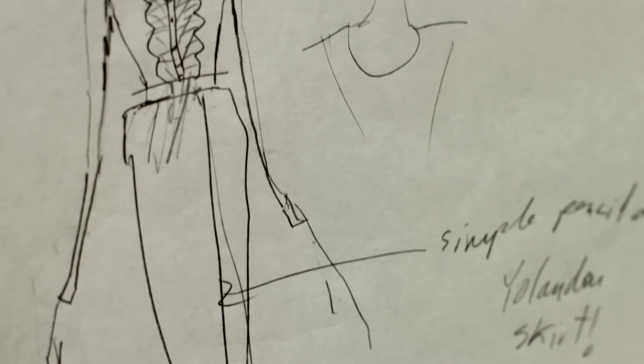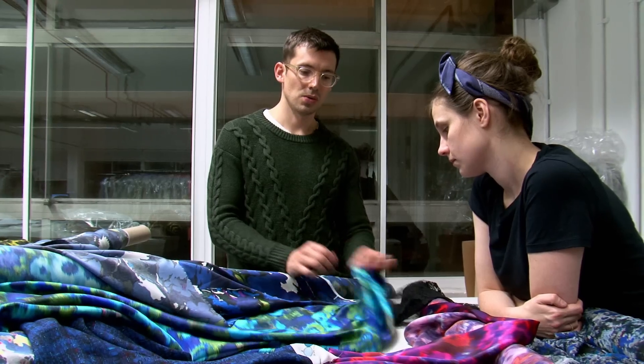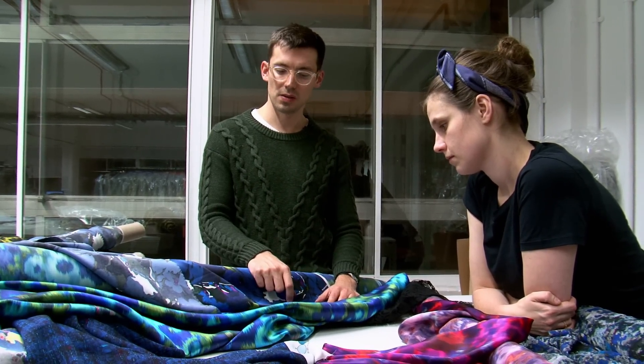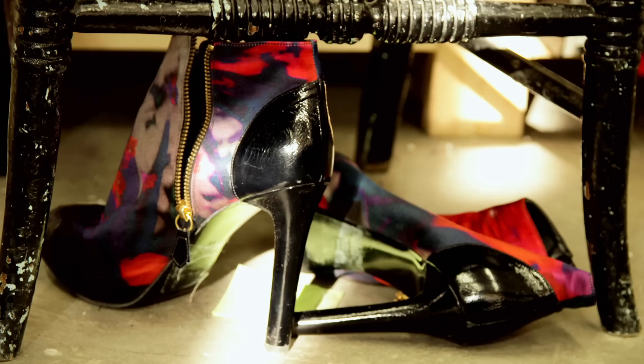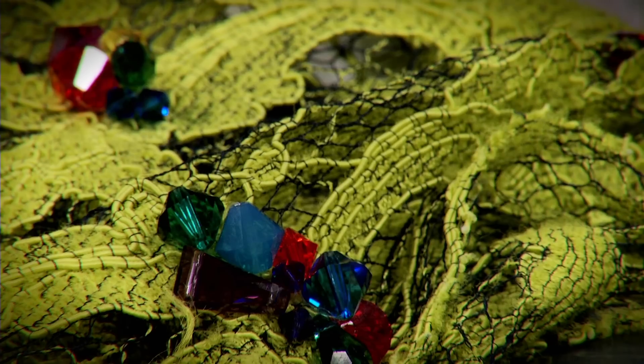I've always really been interested in what are the codes of femininity — lace and tweed and this upper, that body. What is it that makes a woman feminine? When you buy a dress, you want to look like the most beautiful version of yourself really.